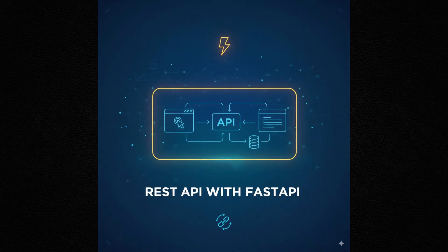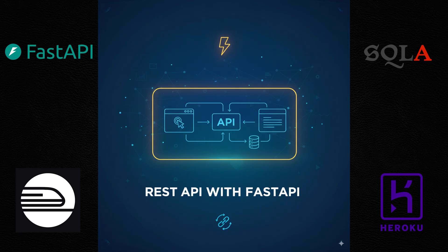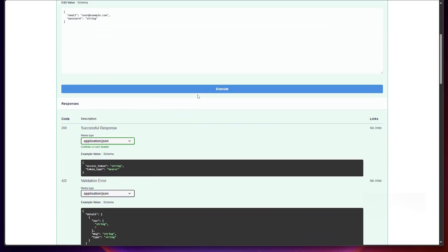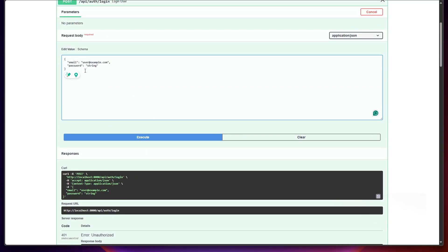The third project is a REST API with FastAPI. You're going to use FastAPI, SQLAlchemy for the database, and deployment with Render, Railway, or Heroku. With this, you will build a backend service that stores and serves data — for example, a notes manager, book library, or a to-do list. As an example, I have the API for the website I'm building for the community called Bot and Hatch. This is the Swagger UI of the FastAPI, where you can even test your APIs. Almost every company needs APIs, and by showing a live, deployed API, you prove you can work on the same kind of backend system they use daily.